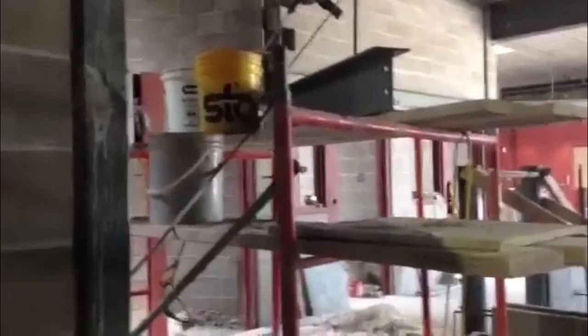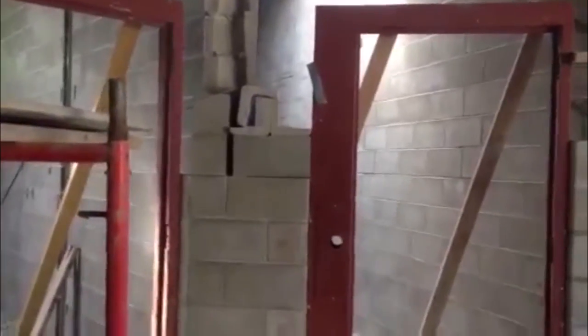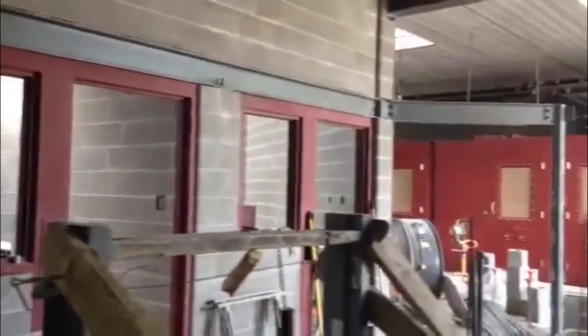What you're entering here is what's called the open control station. The open control has a complete view of all the jail cells. As you see, they wrap around the open control where the jailer will be sitting to monitor what's going on. Almost every one of these doors has a window in them, so they can also have a view inside the jail cell.